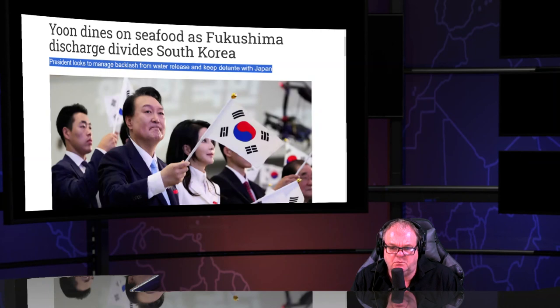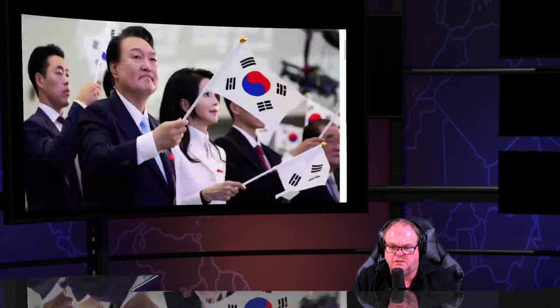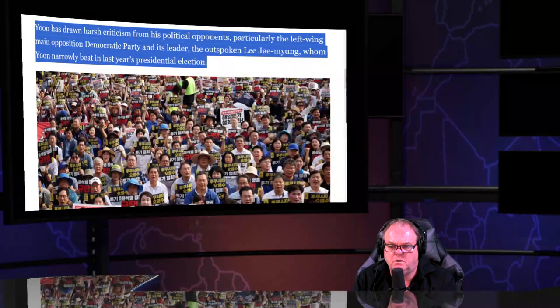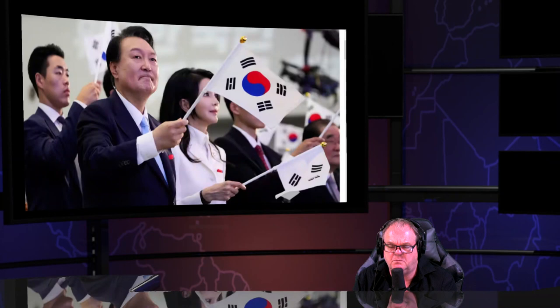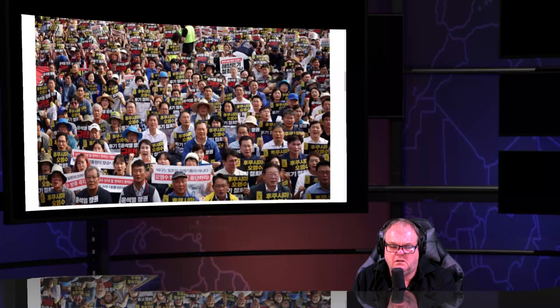South Korea's president looks to manage backlash from the water release and keep in step with Japan. If you're not going to put your people first, you're a traitor. He was a former prosecutor. The first thing he did when elected was get his picture taken at a nuclear power plant. He's promoting nuclear in a country where 85% of people have spoken out vehemently against Fukushima and nuclear.